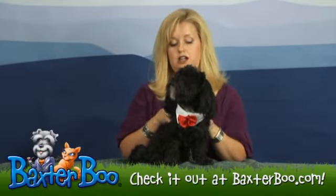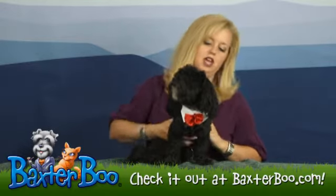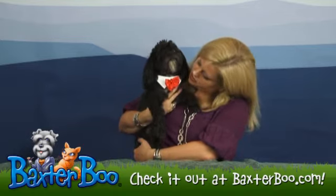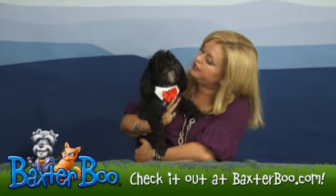If your dog is not black, you might consider putting this with either our tuxedo tank that we carry or a black t-shirt, just to give your dog extra pop — although Joey naturally is very handsome.